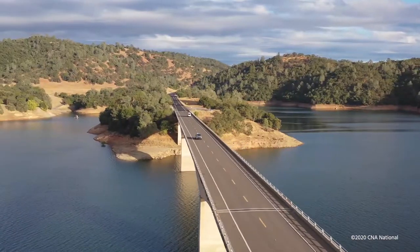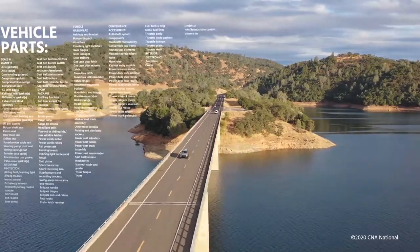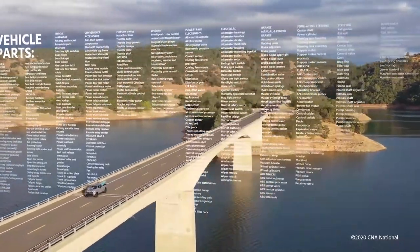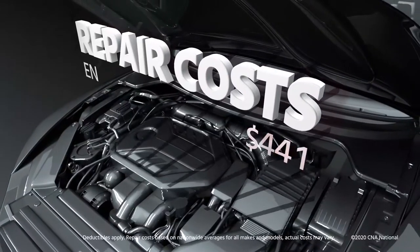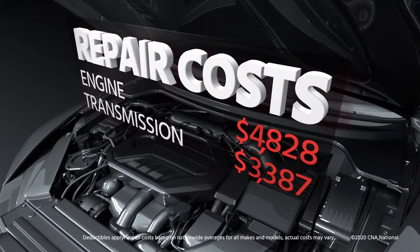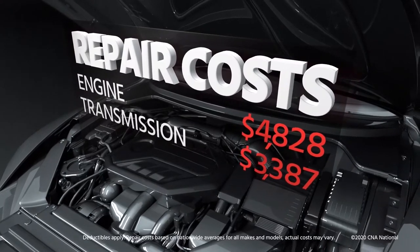Today's vehicles are built better than ever, with sophisticated systems and parts to improve performance and comfort. But with that comes higher costs for parts and repairs. Should you have a mechanical breakdown, the expense to repair or replace parts could be a significant hit to your wallet.